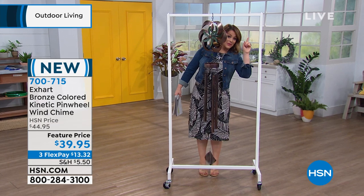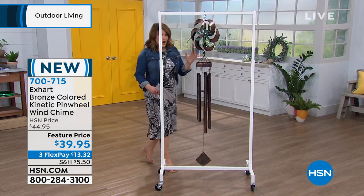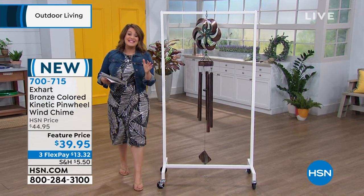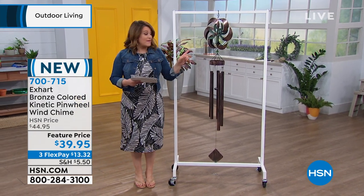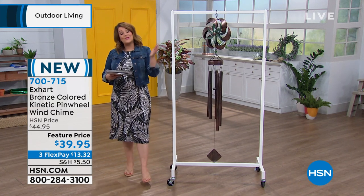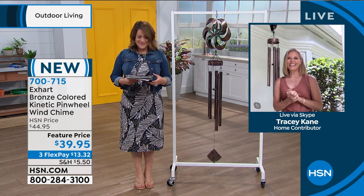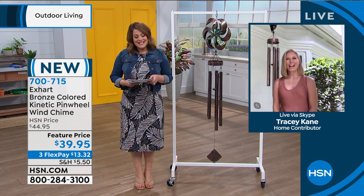It's a generous, giant wind chime — over five feet tall. What a conversation piece it becomes. Very limited, with fewer than 800 available. She's one of our home contributors, her name is Tracy Kane. Tracy, it's so good to see you, my friend. Welcome back.